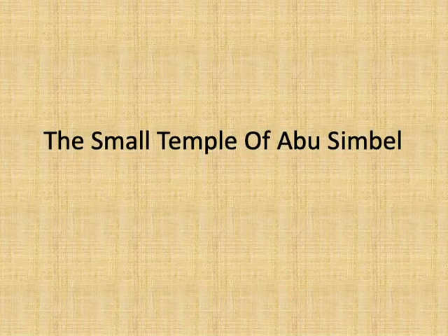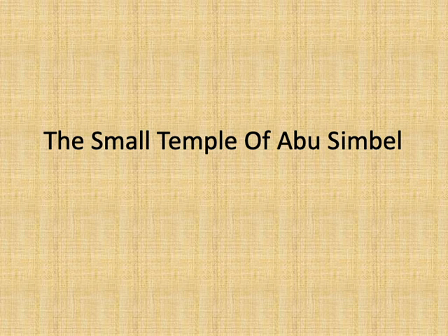The area of Abu Simbel, located 280 kilometers south of Aswan, not only contains the Great Temple of Abu Simbel or the Temple of Rameses II, but also contains the Small Temple, located around 150 meters away from the Great Temple. King Rameses II wanted the two temples to always be seen together, as a sign of his eternal love for his wife, Queen Nefertari.